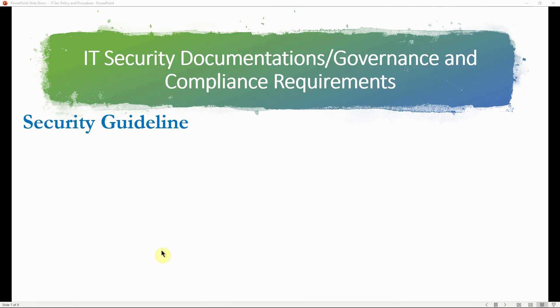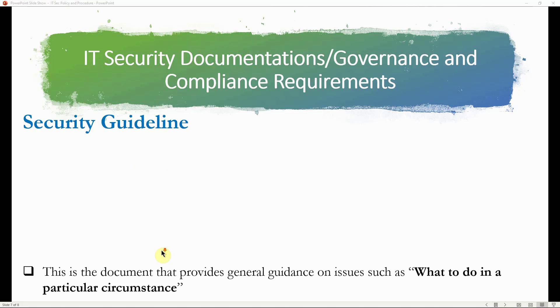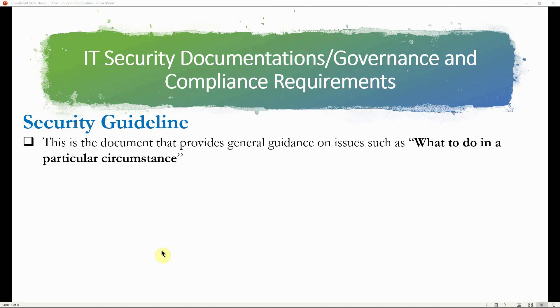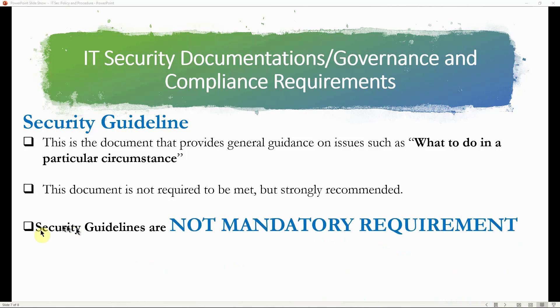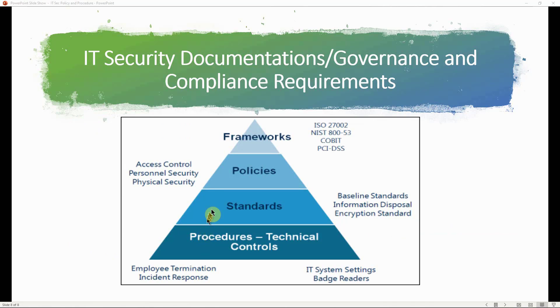Security guidelines are documents that provide general guidance on issues such as what to do in particular circumstances. The document is not required to be met — it is not compulsory — but it is strongly recommended. The key takeaway is that security guidelines are NOT mandatory requirements. This diagram summarizes the security documentation hierarchy within an organization.